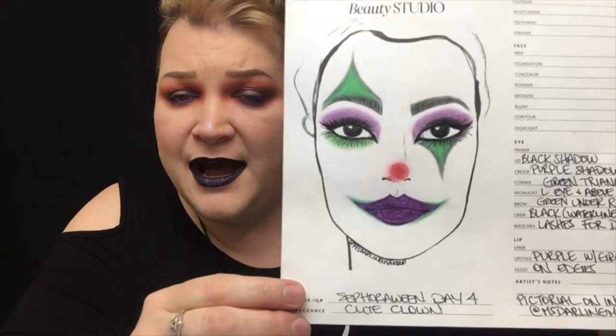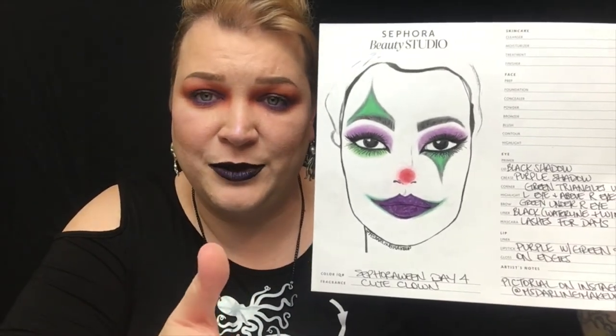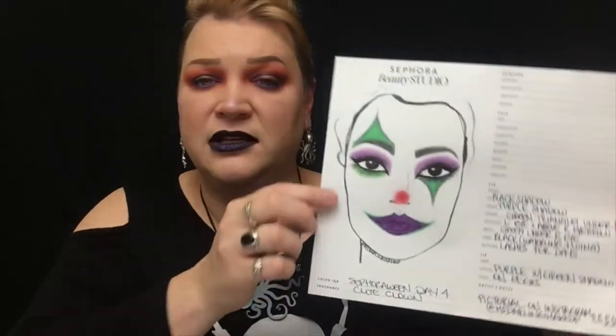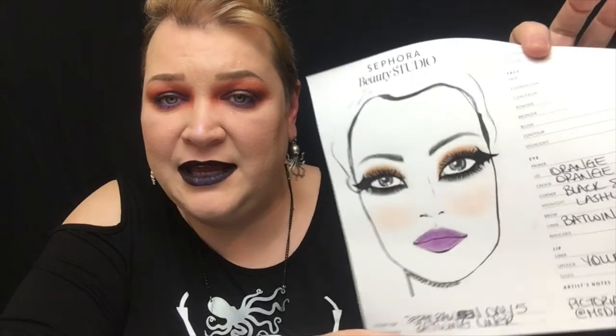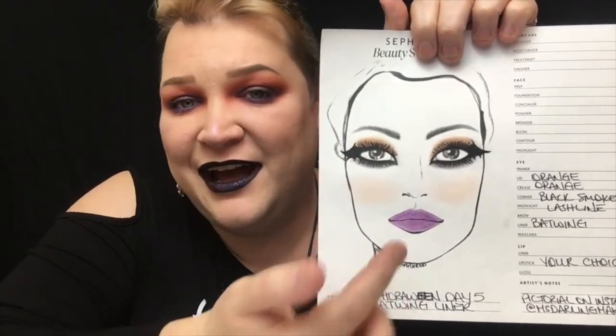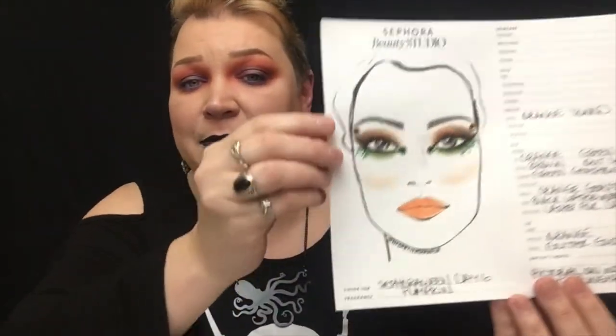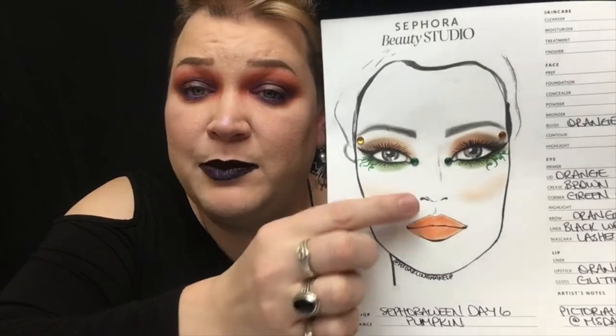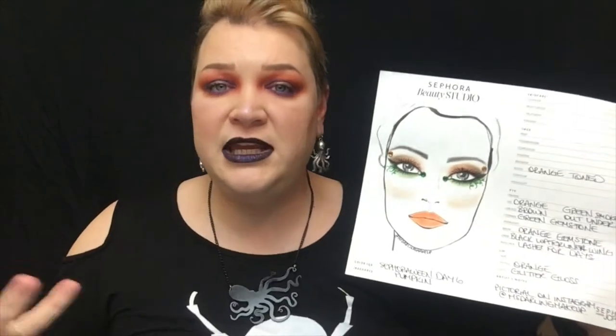Day four is a cute clown slash jester — over-exaggerated mouth, purples and greens, triangles, and a little button red nose. Day five is the bat wing liner: peachy blush, orange eyeshadow, black underneath, and a bat wing liner. I can execute this one better on my actual skin than I drew it. I just filled the lips in with purple. Day six might be one of my favorites — a pumpkin-inspired look in orange, black, and green with little swirlies, gems, and an orange lip with peachy blush. I think anybody could pull this one off.